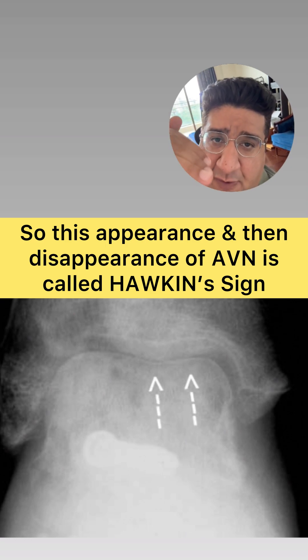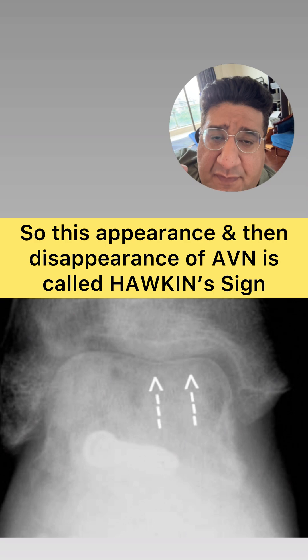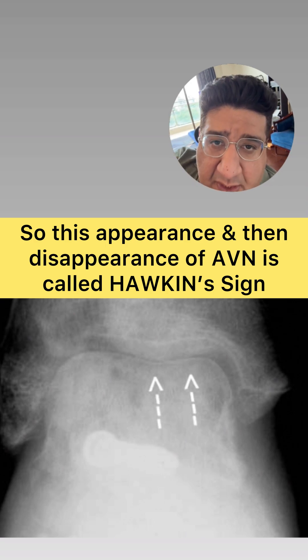So this appearing of AVN and then disappearing of AVN within a period of four to six weeks is what is called — and this is a very important MCQ for all of you — Hawkins sign.